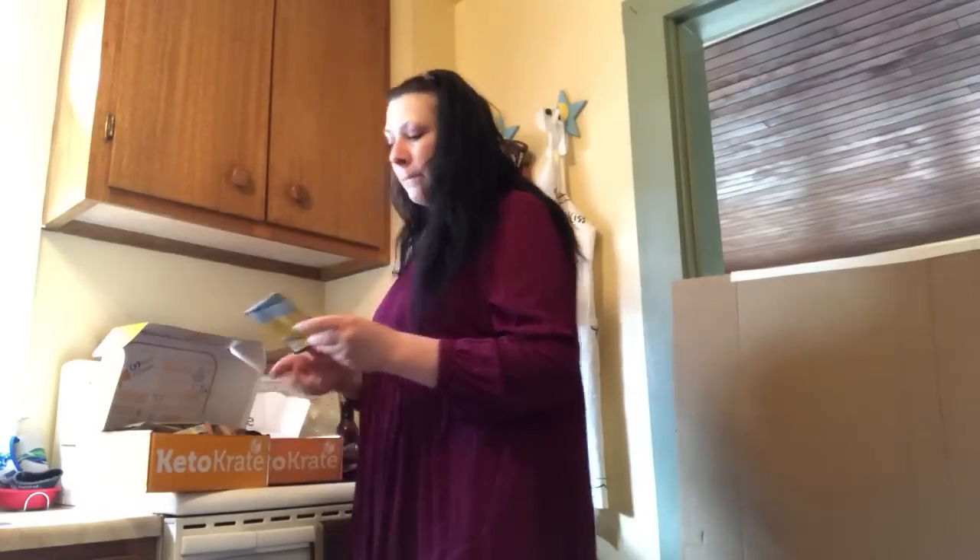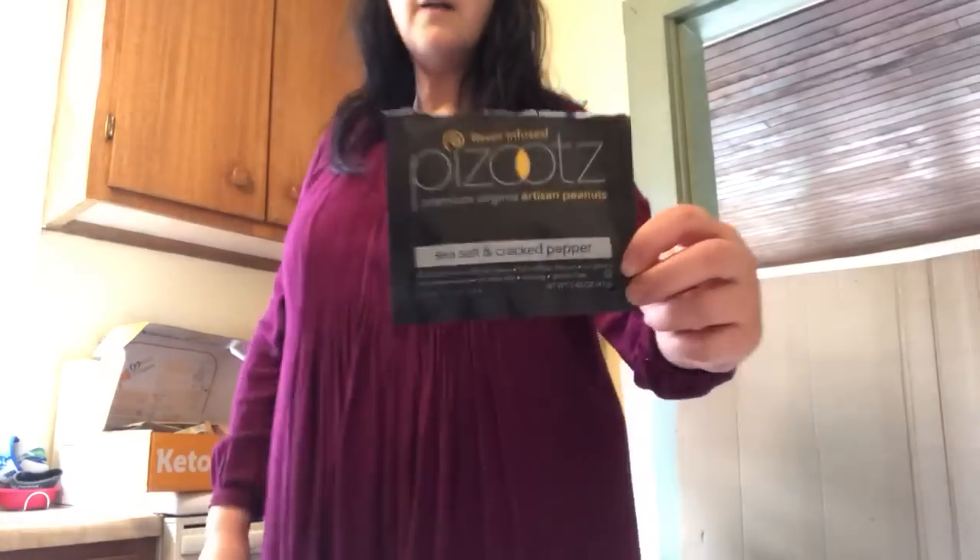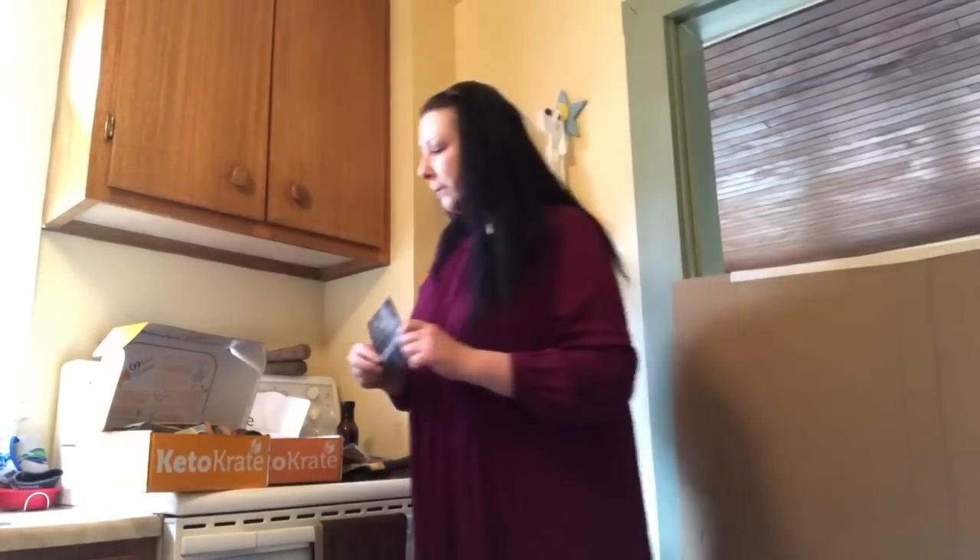These were artisan peanuts — sea salt and cracked pepper. I expected them to be something a little different, but it's pretty much just peanuts. Nothing too exciting, but they were really good and a great snack. They just didn't have the different taste I was expecting.